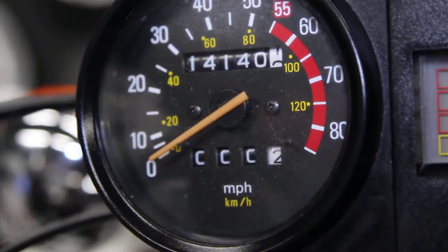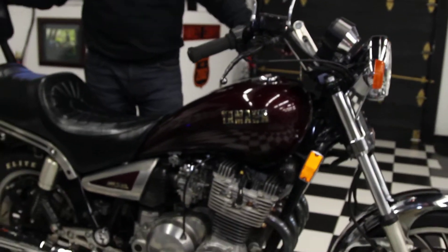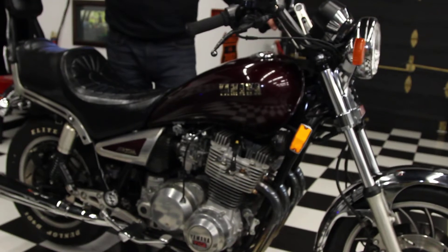Typically with motorcycles that have been sitting for a year or more, you're going to want to go through and have your brakes serviced, pump up the tires, clean the carbs, and put a battery in it — and it'll be good to go for years of use.